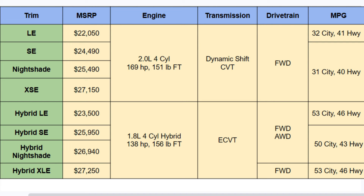For the engine, gas trims get a 2.0-liter four-cylinder with 169 horsepower and 151 lb-ft of torque. The hybrids have a 1.8-liter four-cylinder with 138 horsepower and 156 lb-ft of torque — slightly more torque but not the more powerful engine overall. The gas model gets a CVT and the hybrid gets an e-CVT.